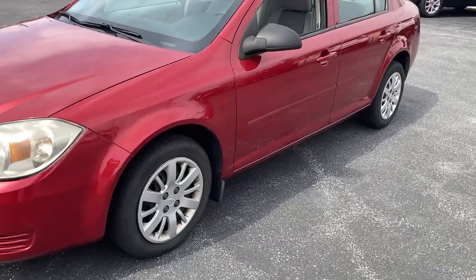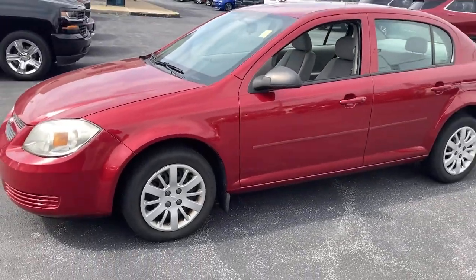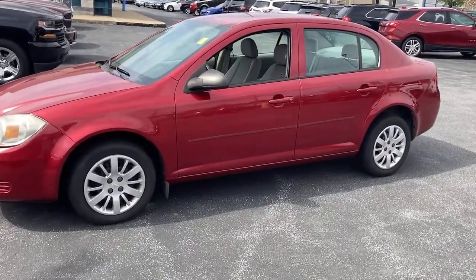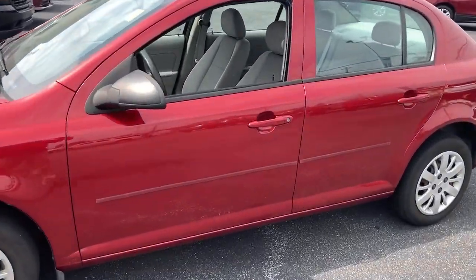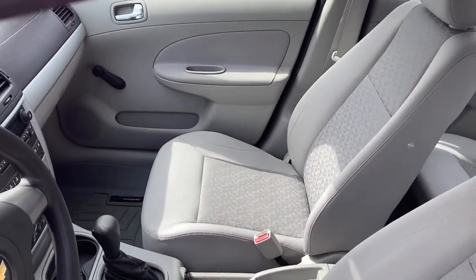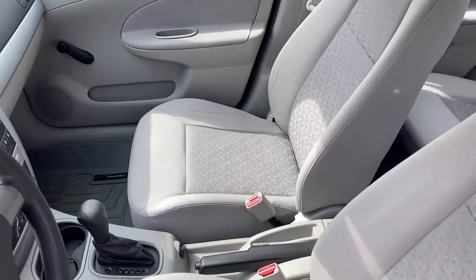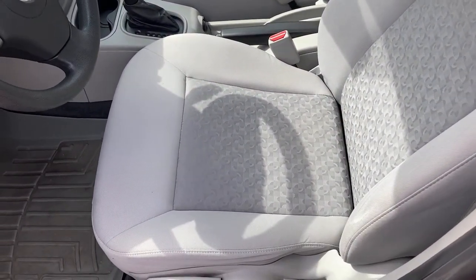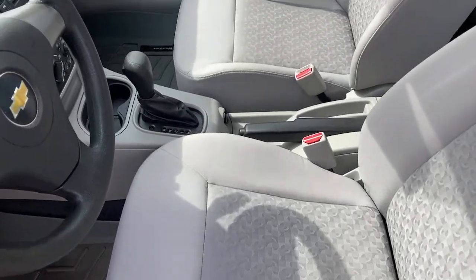These are just some of the great options this vehicle comes with: intermittent wipers, pass-through rear seat, variable speed intermittent wipers, passenger vanity mirror, adjustable steering wheel, daytime running lights, auxiliary audio input, remote trunk release, front all-season tires, and rear all-season tires.